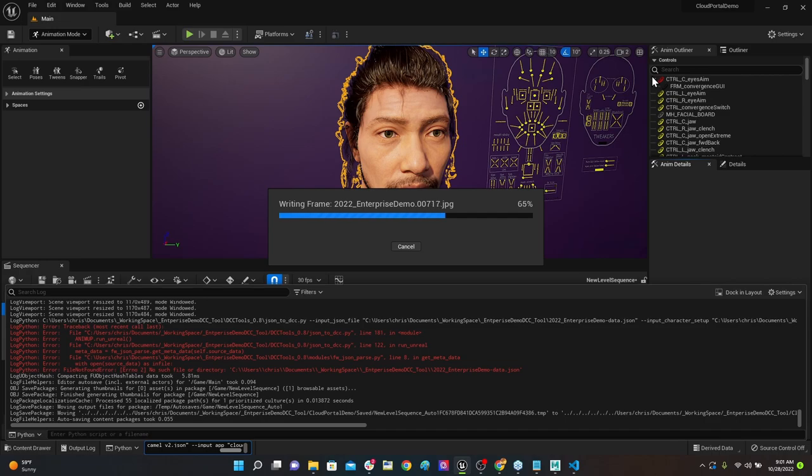For an approximately 18-second take the Unreal baking takes slightly longer than the usual 10-second clips. Max asks what the end result enables in Unreal: you can go right into the engine, work with the data in the Sequencer, chop it up and use it directly — skipping Maya entirely if you're not a heavy Maya user. The audio won't be included in the Unreal portion live, but the team will build a final composite with audio so viewers can see how synced everything is end to end.